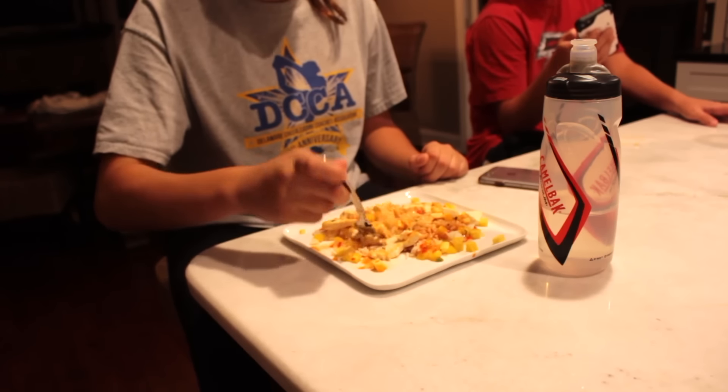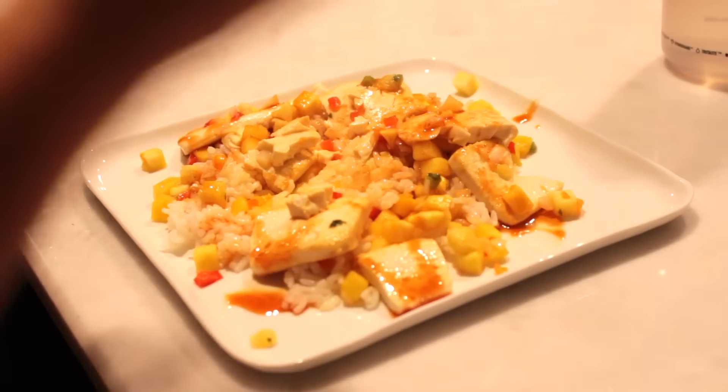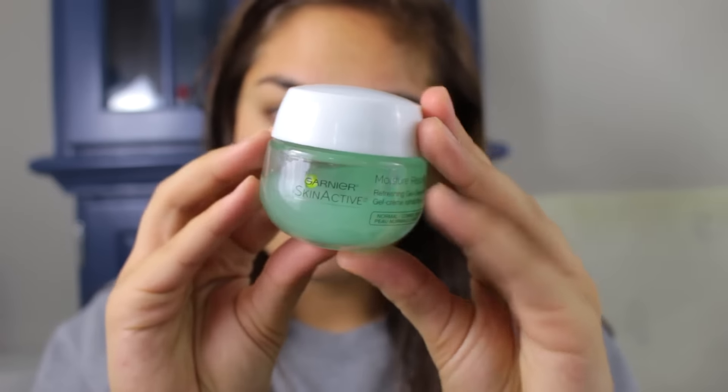After I shower I like to eat dinner. My mom made this tofu rice mango dish and it was really good. Then I go upstairs and do my skincare — if you guys want an updated skincare routine let me know in the comments, but I just do some toner and some moisturizer and that's basically it.